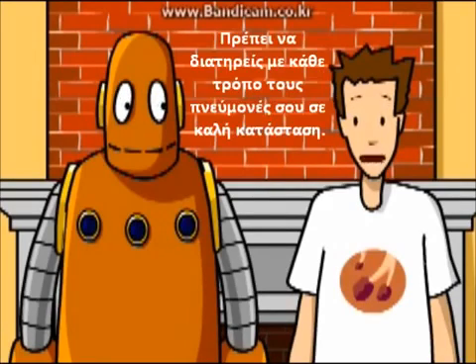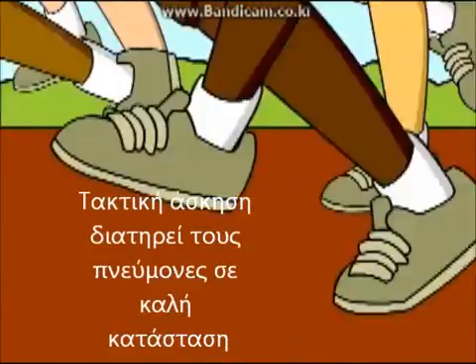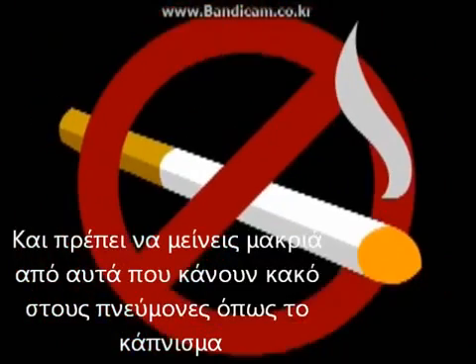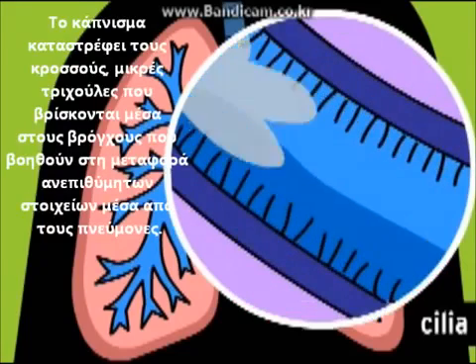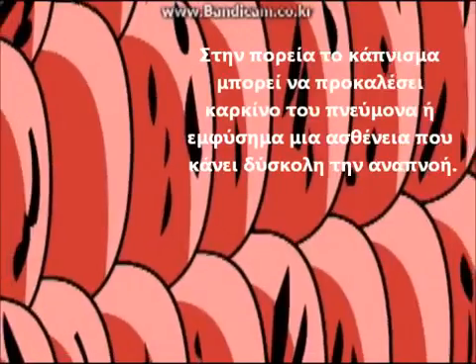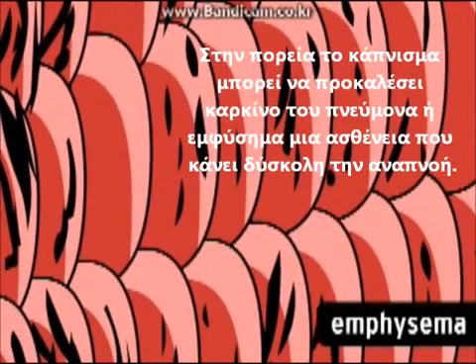You want to do all you can to keep your lungs in good working order. Regular exercise helps keep your lungs in shape. You should steer clear of things that are bad for your lungs, like smoking. Smoking damages your cilia, little hairs inside your bronchial tubes that help remove unwanted matter from the lungs. In the long term, smoking can give you lung cancer and emphysema, a disease that makes it difficult to breathe.